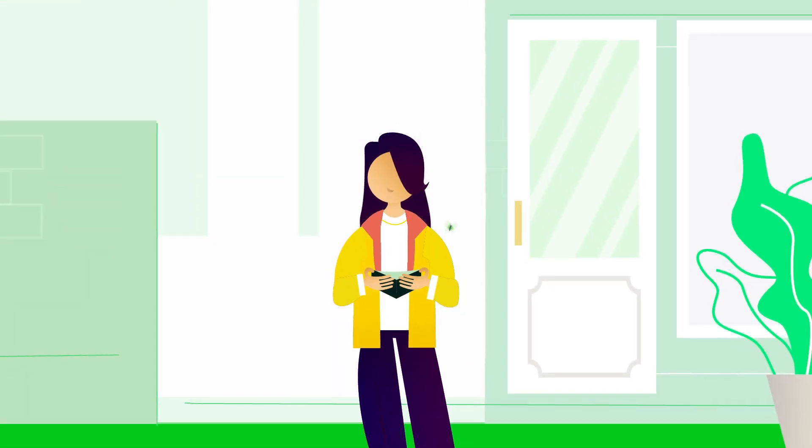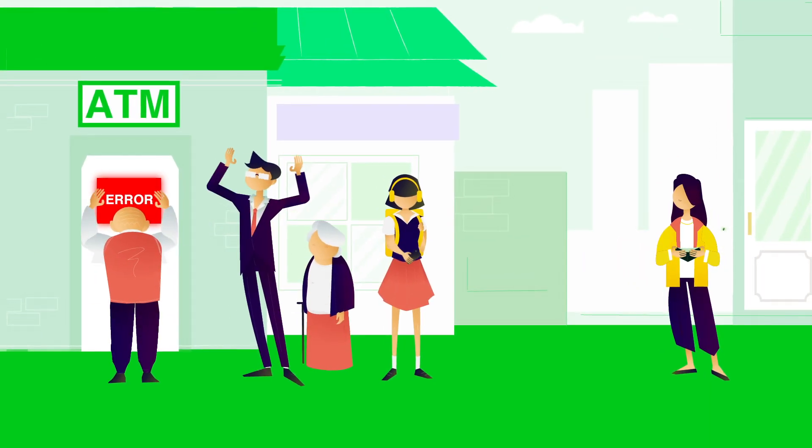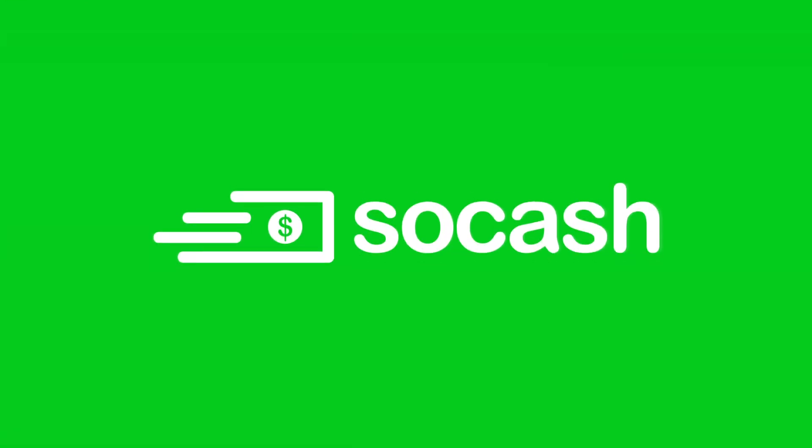Sometimes, all you need is a little change and a little more convenience. That's why there's SoCash, the easier way to withdraw cash from shops and earn rewards.